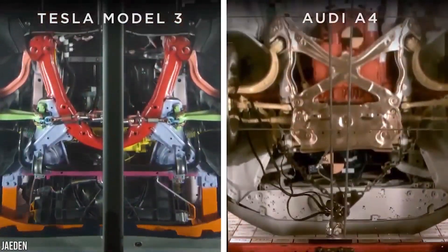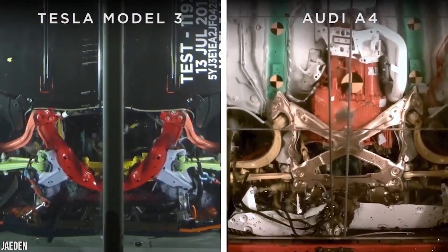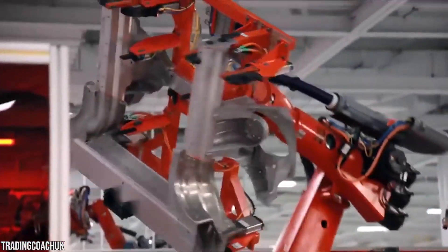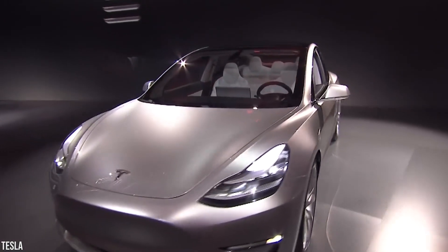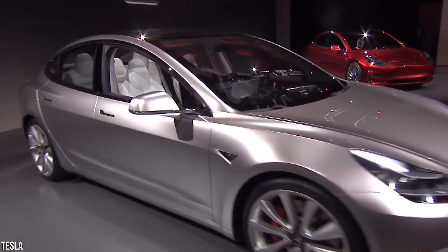Here you can see how the orange internal combustion engine block is thrust towards the cabin during a frontal impact test. In addition to its near 50-50 weight distribution, the Model 3 was also designed so that its heaviest components are located closer to the car's center of gravity.